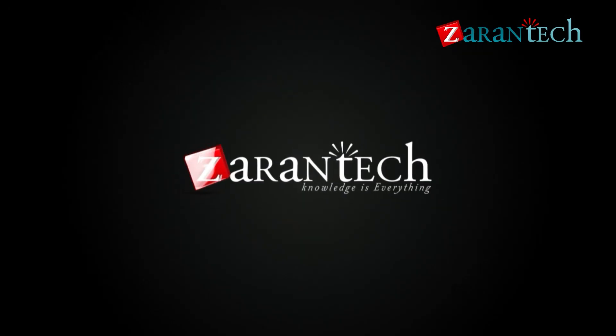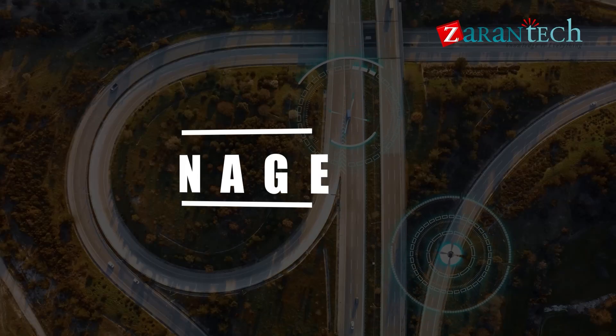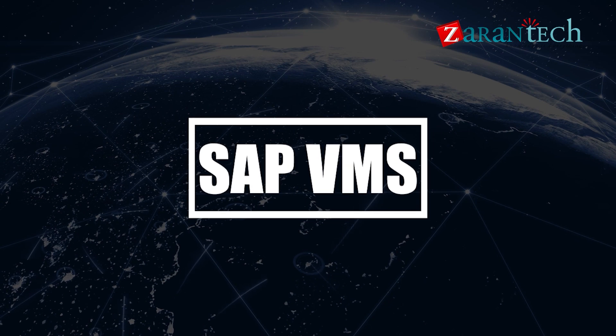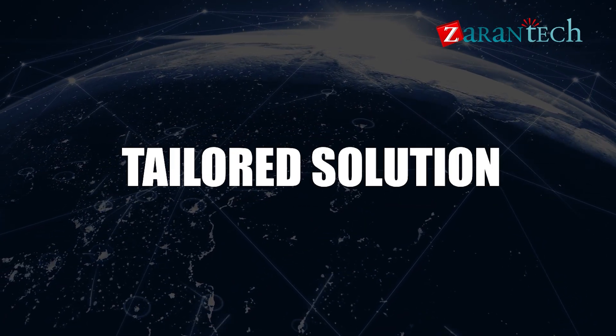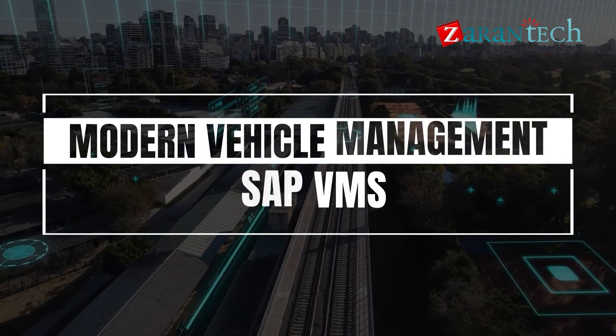Hello everyone. Welcome to Zaron Tech. In the fast-paced automotive industry, efficient vehicle management is crucial for businesses. SAP VMS provides a tailored solution to meet these needs. Let's explore this essential component of modern vehicle management.